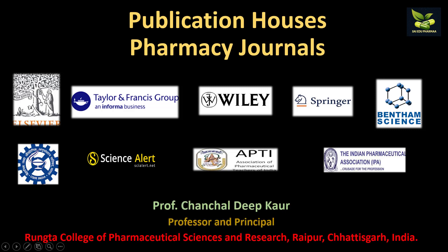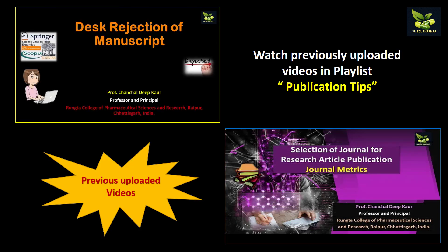Dear viewers, welcome to the YouTube channel SciEDU Pharma. Today we are going to discuss publication houses related to pharmacy journals. In our previous videos we had discussed desk rejection of manuscripts, important points to consider while selecting a journal for research or review article publication, as well as journal metrics. Do go and watch those videos also.